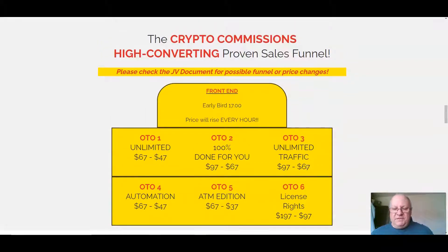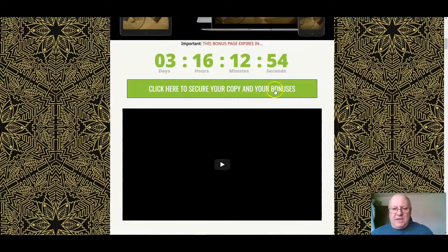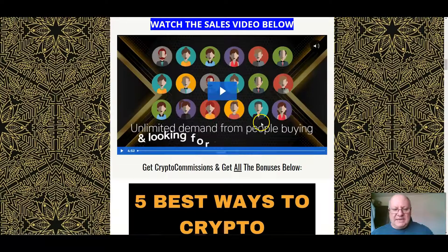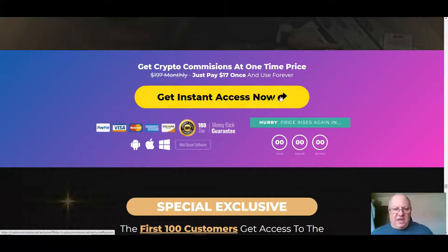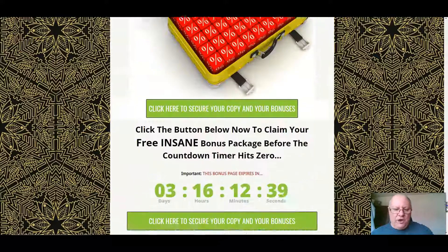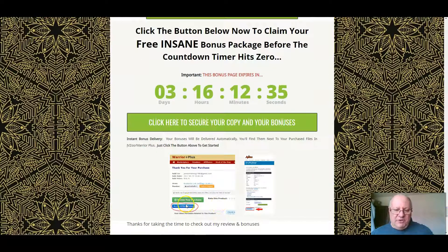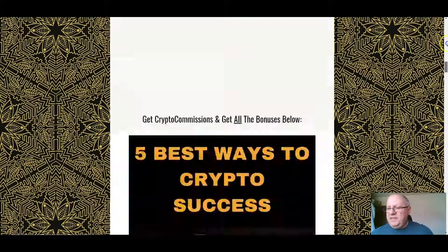The license rights let you sell Crypto Commissions as if it were your own and keep all of the commissions for yourself. Apart from that last one, I recommend all of the upgrades. If you want to pick this up and get all of these bonuses, just click any of the green buttons, which will take you through to the sales page. Don't forget you've got a 180-day guarantee. Click on 'Get Access' and that will bring you into your receipt area at Warrior Plus, where you click the green button to access Crypto Commissions and the blue button to access my custom bonuses.